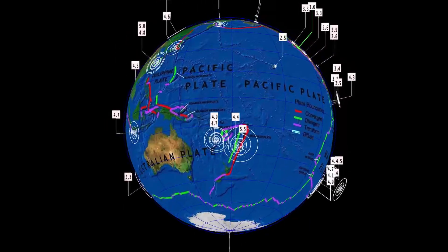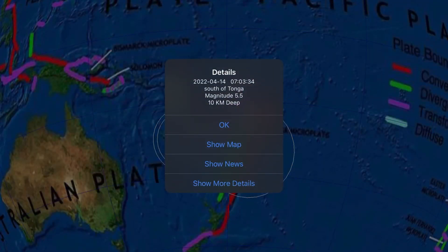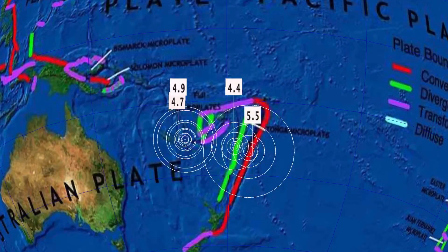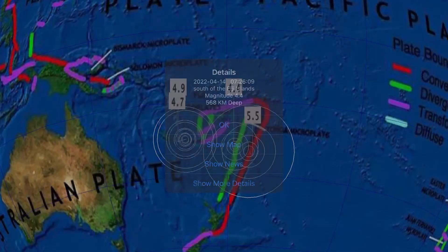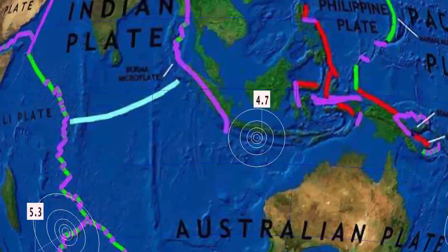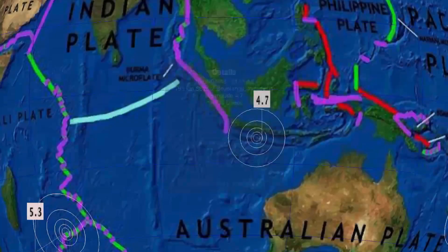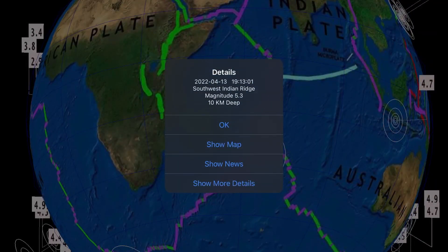Starting out here with the largest reported by USGS: a 5.5 south of Tonga, South Pacific Ocean, 10 kilometer depth. That was after a very deep earthquake here — 568 kilometer depth, magnitude 4.4. As well, Needles, California, 4.9 and 4.7. Indonesia, 5.3.